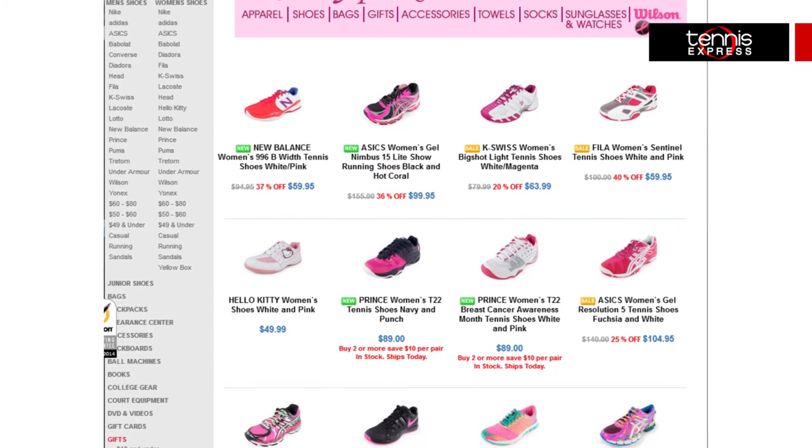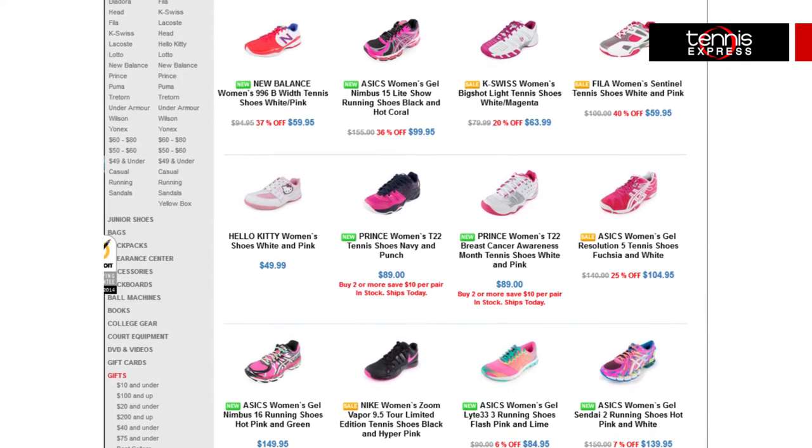Tennis Express carries the largest selection of tennis shoes in the country, so naturally we have many, many options to bring on the pink. Or if you're not in the market for new tennies, you can purchase the Susan G. Komen Pink Ribbon Tennis Shoelaces for your current kicks.